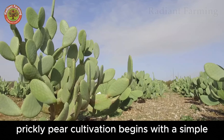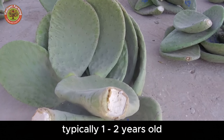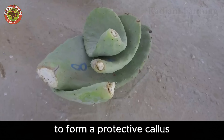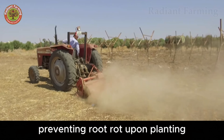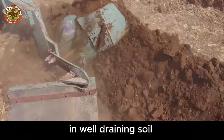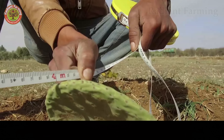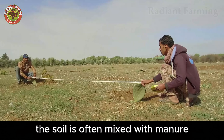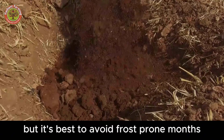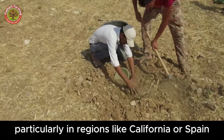Prickly pear cultivation begins with a simple yet effective propagation method: cutting pads from healthy mother plants, typically one to two years old. These pads are left to dry in the shade for a few days to form a protective callus, preventing root rot upon planting. The pads are buried about half to two-thirds of their length in well-draining soil, slightly tilted toward the sun to optimize light absorption. The soil is often mixed with manure to provide initial nutrients. Planting can occur year-round, but it's best to avoid frost-prone months when temperatures drop below 32°F, particularly in regions like California or Spain.